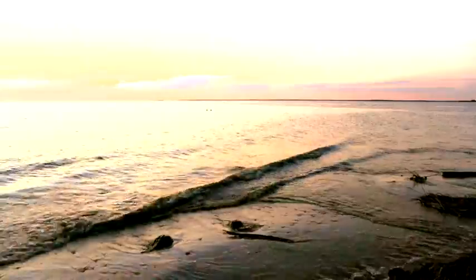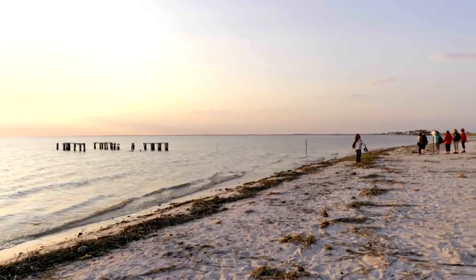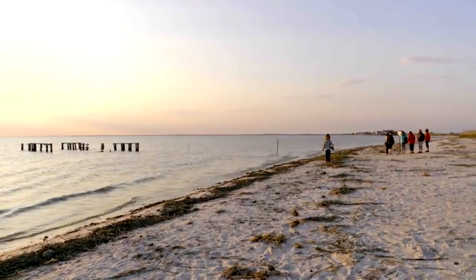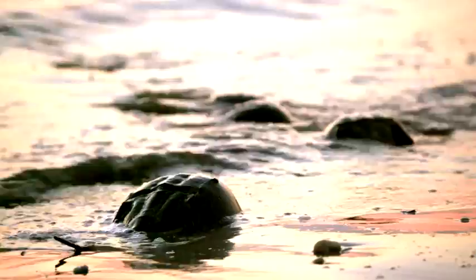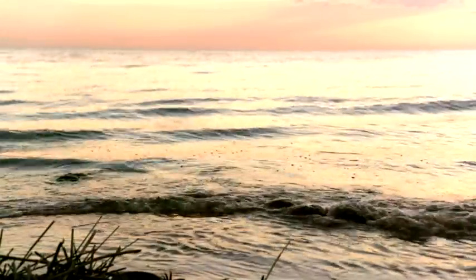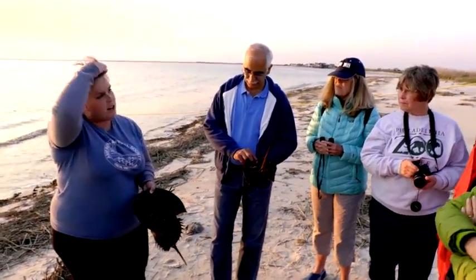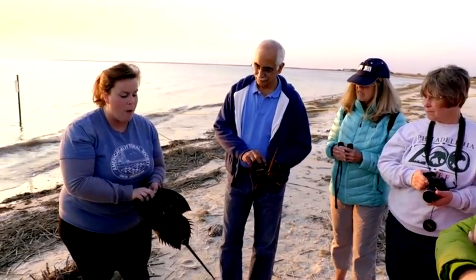We're here tonight to tag and count horseshoe crabs. The reason that we come out and count horseshoe crabs is because we want to get a better sense of the horseshoe crab population. Horseshoe crabs come up to the beaches on the Delaware Bay in May and June when the water is about 59 degrees — that's their optimal temperature for spawning.